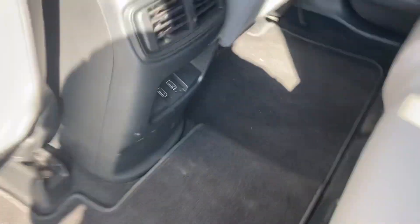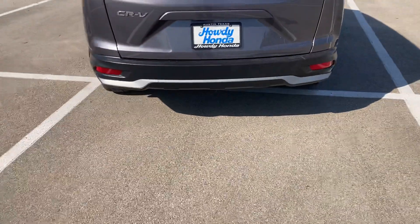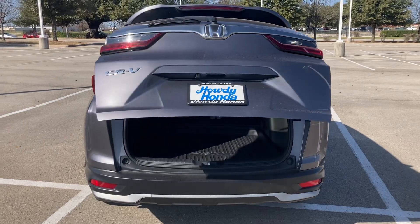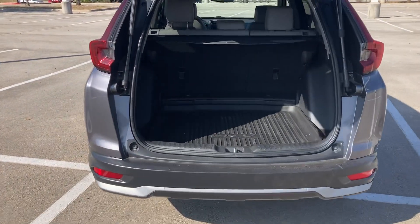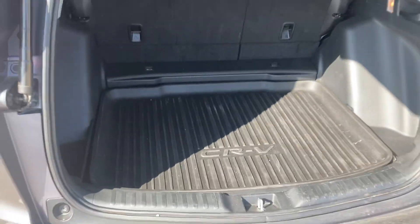You even got some phone chargers back here for people in the back. And then another really cool thing — you got the automatic tailgate. You just press it and it just comes right up. Got an all-weather mat back there, absolutely beautiful.